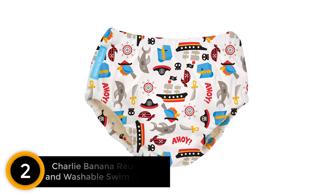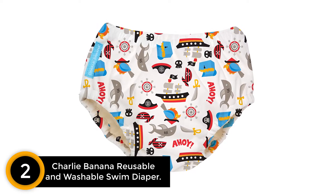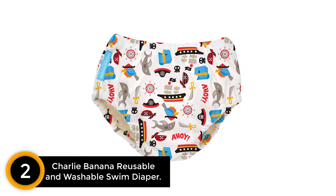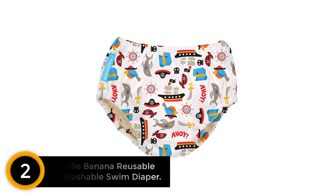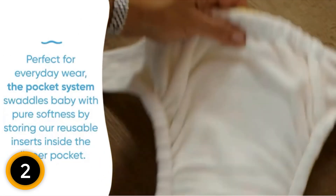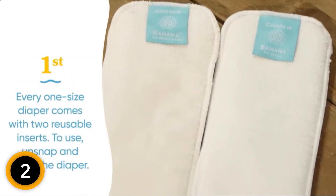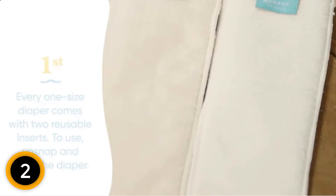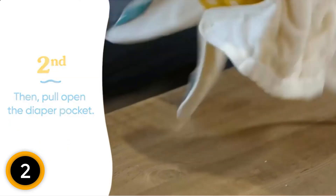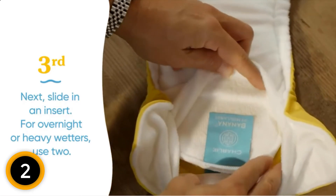At number 2: Charlie Banana Reusable and Washable Swim Diaper. The best swim diapers fit snugly around the legs and waist without being too tight or scratchy, so they can hold in leaks at the beach or the pool. Charlie Banana Reusable Swim Diapers fit the bill. They're an all-in-one style diaper made with a waterproof outer layer. Inside the diaper is a super soft, highly absorbent tensile lyocell and polyester blend fabric. Tensile is produced from sustainably sourced wood through environmentally responsible processes.